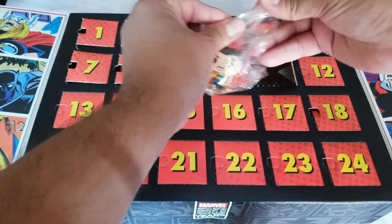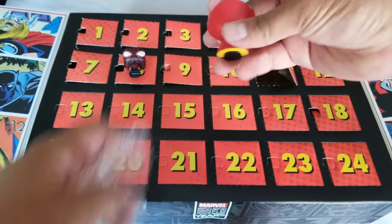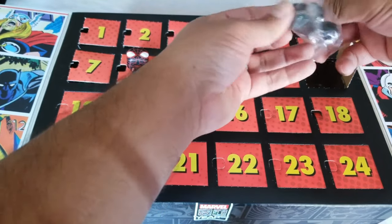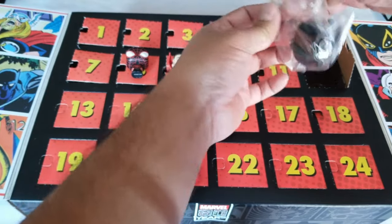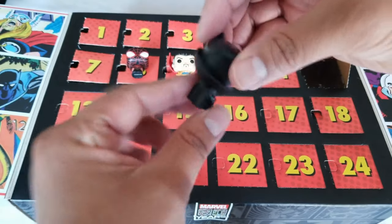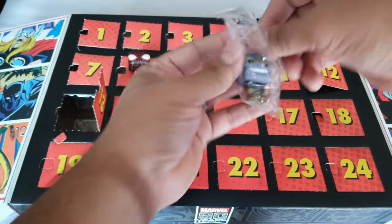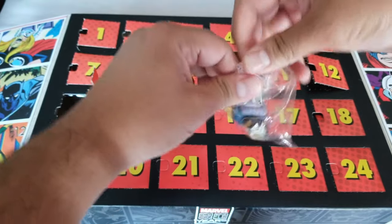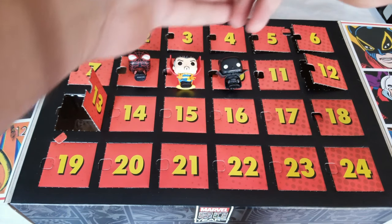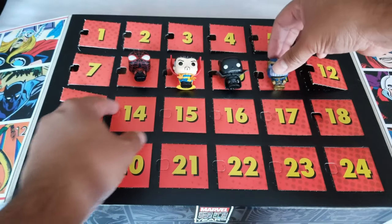Number 11. Number 13 — is this Black Panther? I think so. Lucky 13 — THANOS! Not enough to get the Mad Titan out of there, but there it is. So that's Thanos, very cool indeed. Number 14.